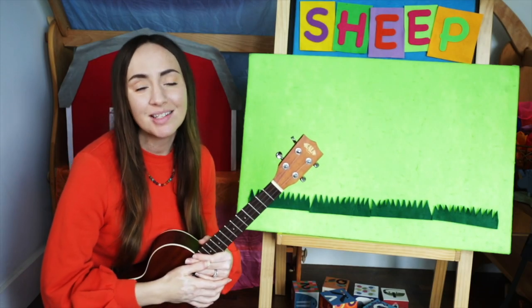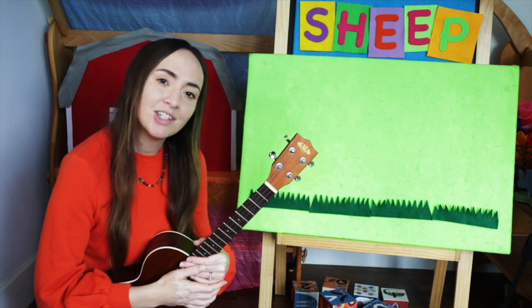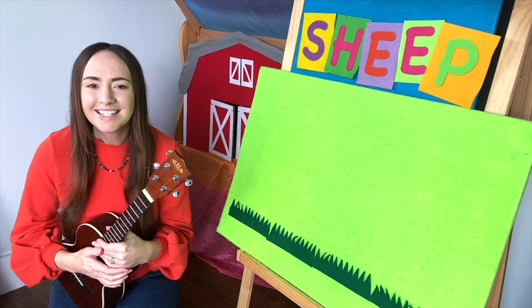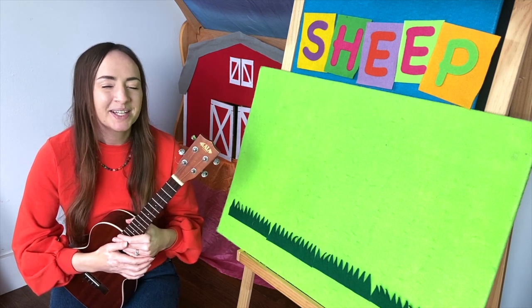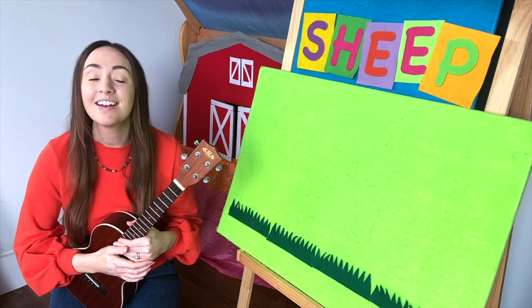Hello friends! Welcome back to Storytime with the Long Beach Public Library. My name is Miss Shayna and I'll be your storyteller today. Today we're going to be singing the song Mary Had a Little Lamb, but we're also going to be learning our colors and we're going to count to ten.